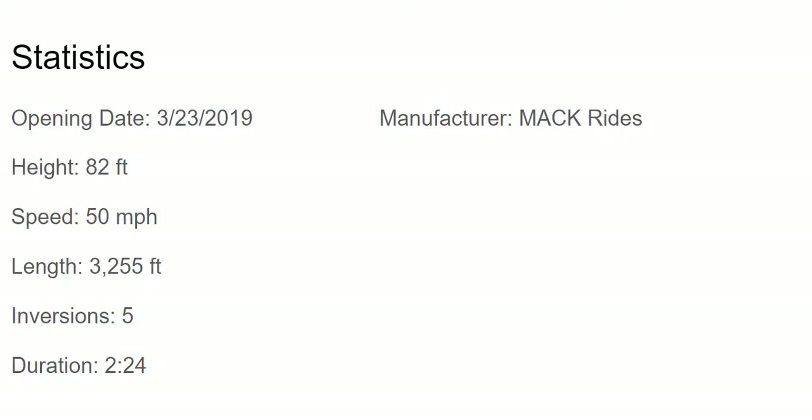This coaster opened on March 23rd of this year, 2019. It has a height of 82 feet, reaches a top speed of 50 miles per hour, has a length of 3,255 feet of track, goes upside down five times, has a duration of 2 minutes 24 seconds, and was built by Mack Rides.